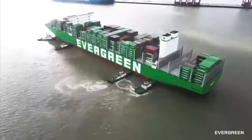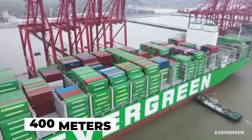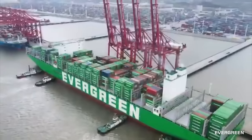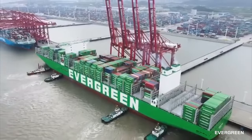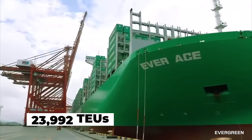This class of recent builds is designed to be more environmentally friendly than in the past. At roughly 400 meters or 1,312 feet in length, it is right on par for one of the largest in the world. In terms of capacity, it can carry 23,992 TEUs.